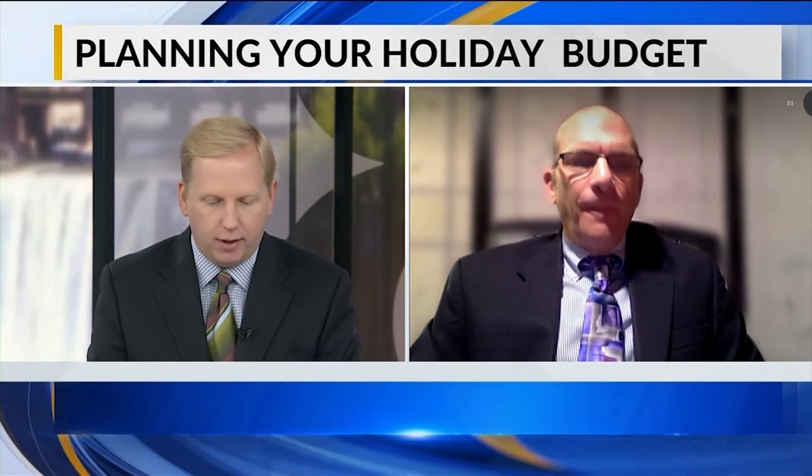CPA Dave Young from the New York State Society of CPAs is back with us. Always good to see you, thanks for a few minutes. It's great to be here today. Our topic is one that we talk about every year at this time — we're going to do it again this year. It's sort of financial tips for the holidays, making that holiday budget.